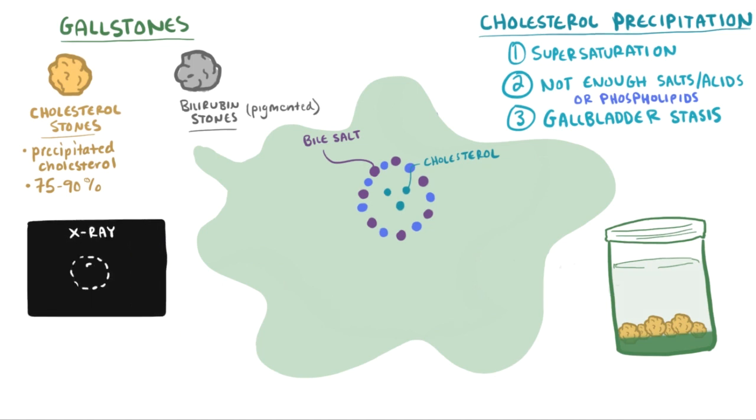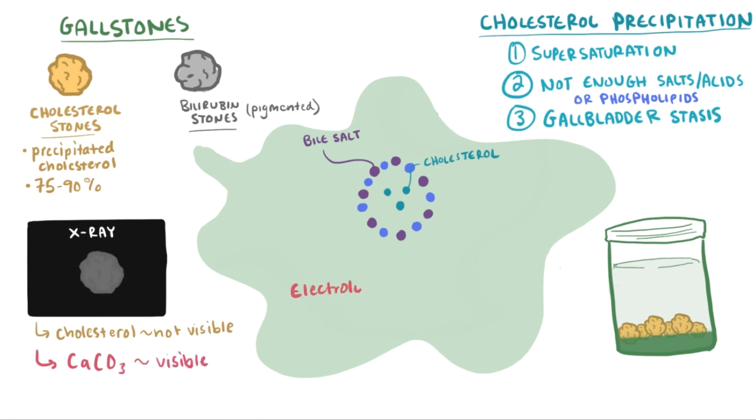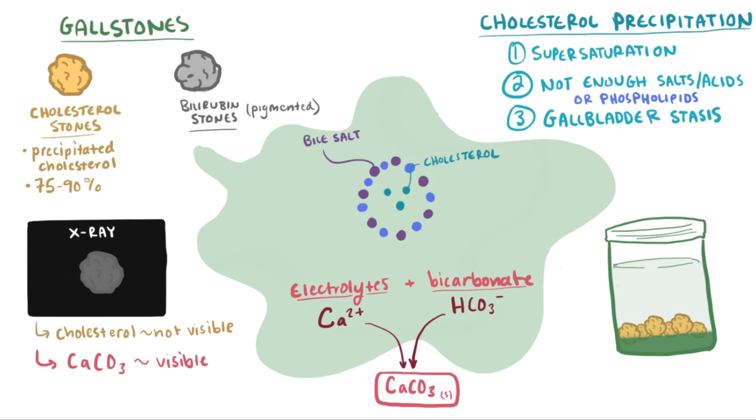Stones made of cholesterol can't be seen on x-ray, but rarely are the stones only cholesterol, and usually you'll see a bit of a mixed composition. If they have enough calcium carbonate, they might be able to be seen on x-ray. Some electrolytes in bile are calcium ions, and calcium ions tend to form insoluble precipitates with bicarbonate as calcium carbonate, which is radio-opaque and visible on x-ray. But usually there's not enough calcium carbonate, so cholesterol stones will be radiolucent on x-ray and you won't be able to see them.